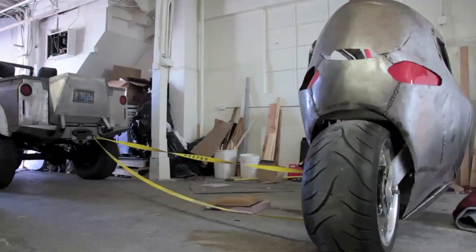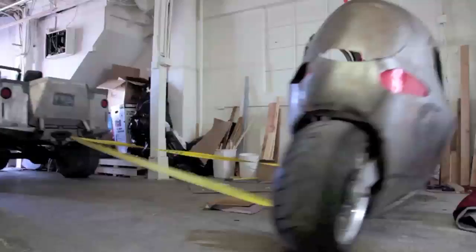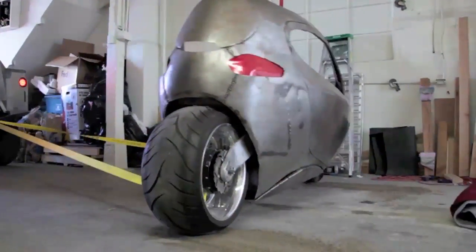They produce around 1,300 foot-pounds of torque. Basically, you need a baby elephant to knock the vehicle over.